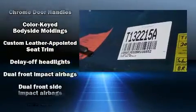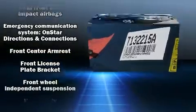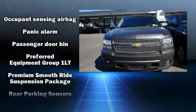Audio features include a CD player with MP3 capability, rear-mounted audio controls, steering wheel-mounted audio controls, and 10 speakers, providing excellent sound throughout the cabin.